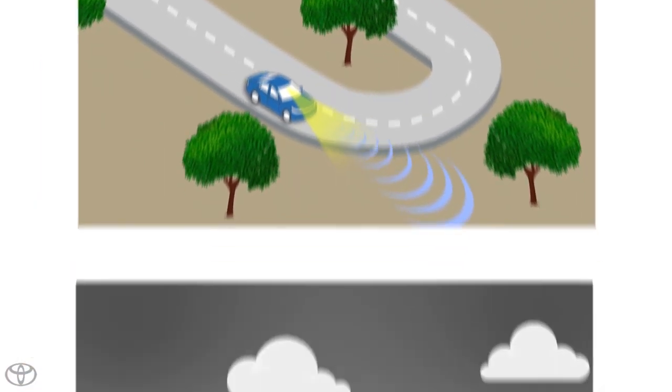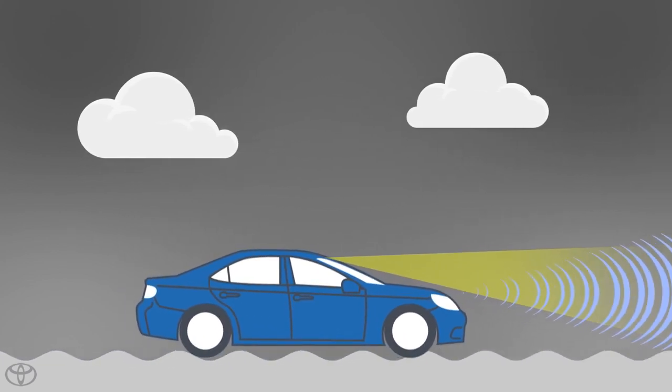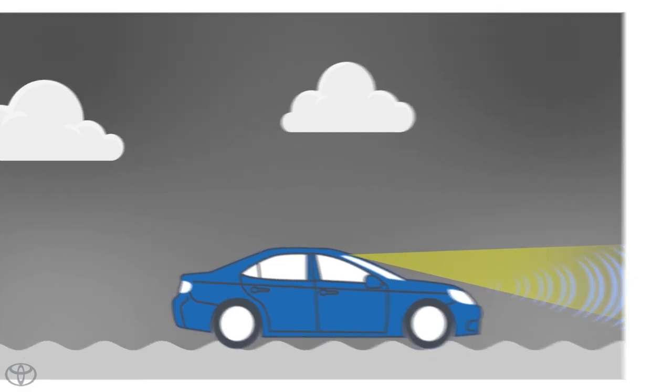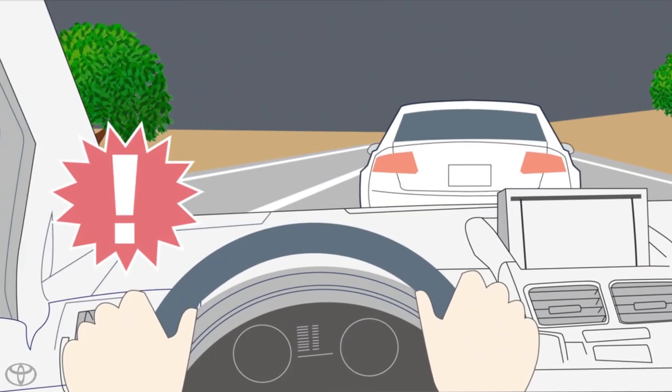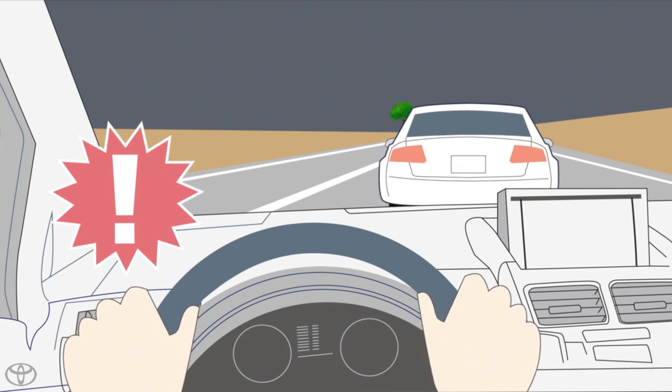When driving on a road that is uneven or rough, such as stone paving, gravel road, unpaved road, etc. If a vehicle in front is traveling without lights, with irregular lights, odd color lights, or where the light axis is offset.